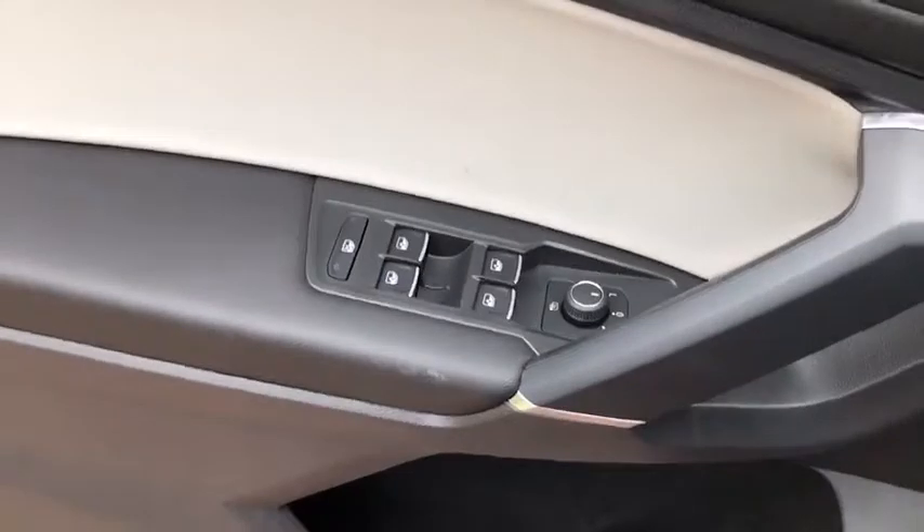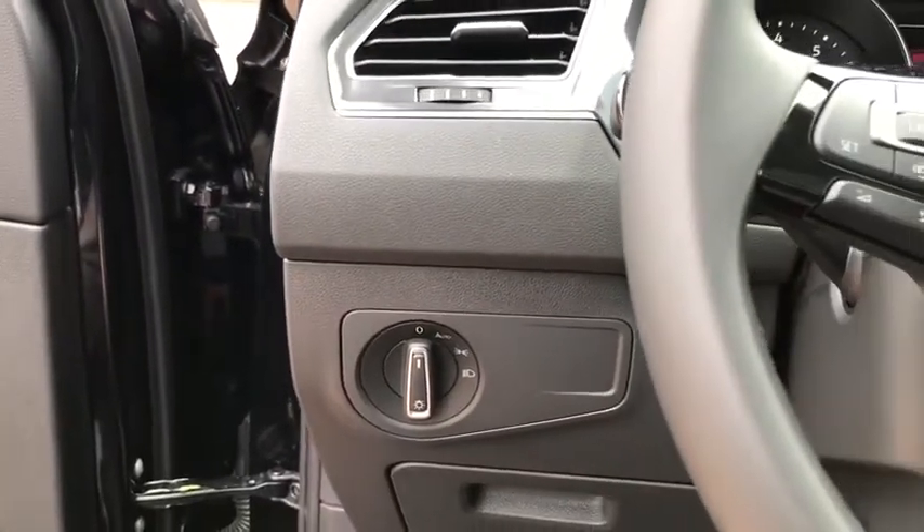Overhead console. Tachometer. Rear window wiper. Power driver's seat. Come take a test drive today.